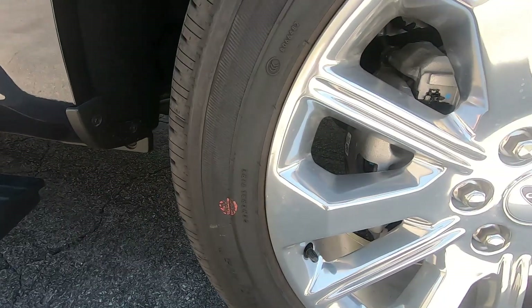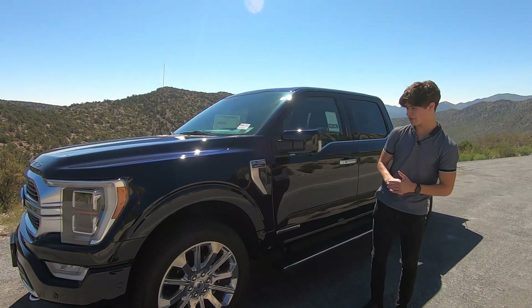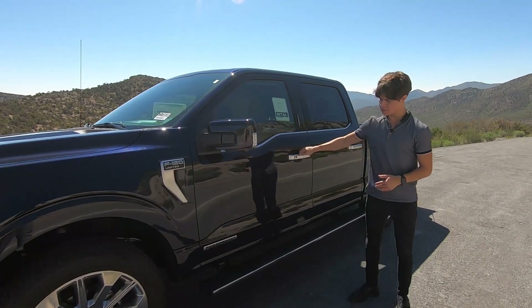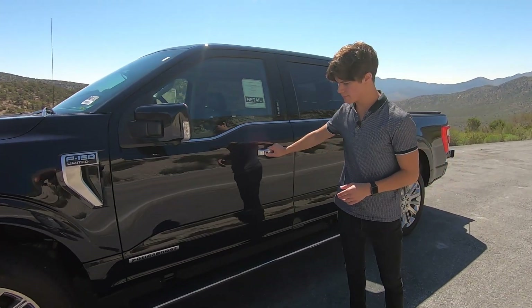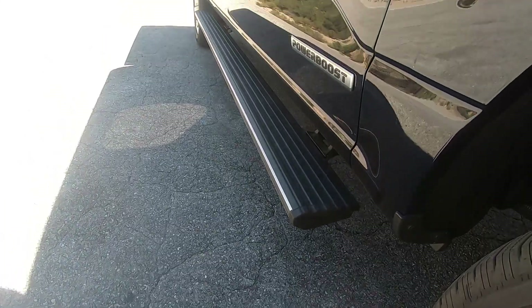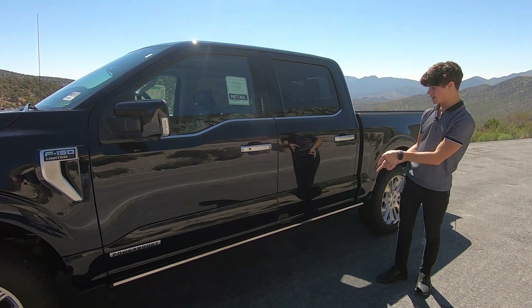You have these 22-inch rims that come on the Limited exclusively — pretty cool and luxurious looking. And then these power running boards down here, which are power. You also have the PowerBoost badge down there because this is a PowerBoost F-150 Limited, and I'll get more into the engine specs of that later.